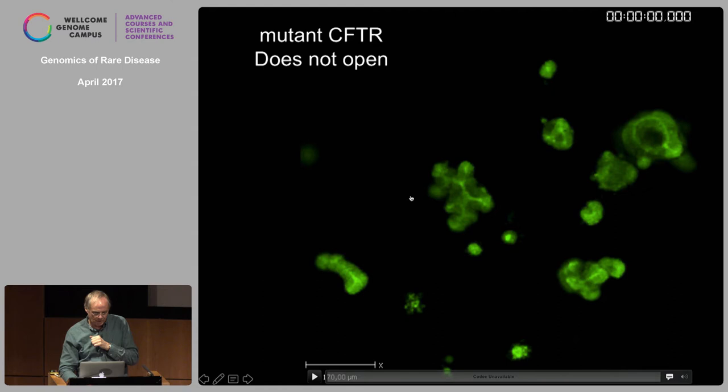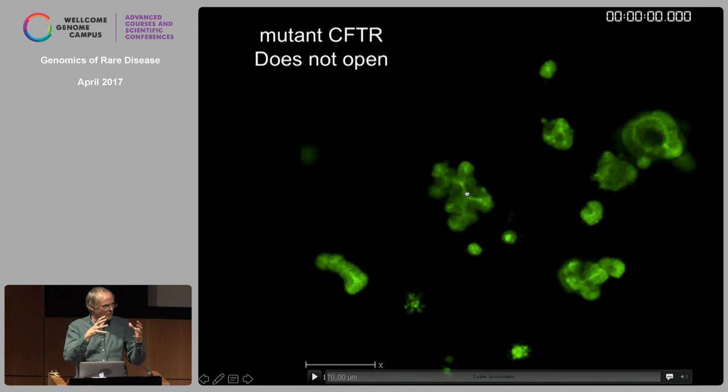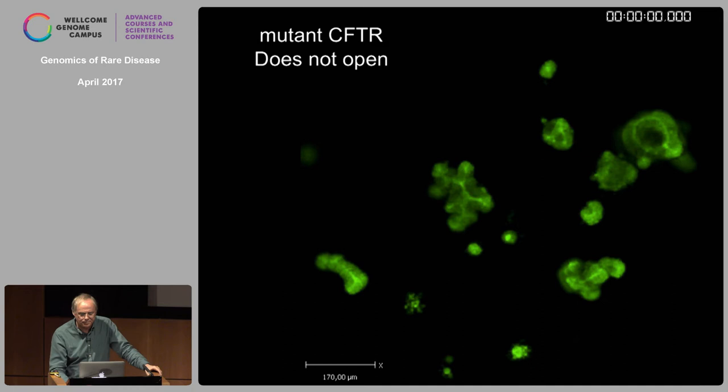You can see that CF organoids are collapsed with hardly a lumen — apparently CFTR is needed even in the ground state to maintain some liquid in the lumen. If you now challenge them with cholera toxin, they don't budge because there is no channel to open — and this is probably why CF patients would survive any cholera infection. With the Vertex drugs, the combination — the half-a-million-dollar-per-year combination — worked very well in culture for this particular patient. We've now done this in our biobank with about 200 patients, and there's a one-to-one correlation between the mini-gut response and the clinical response.